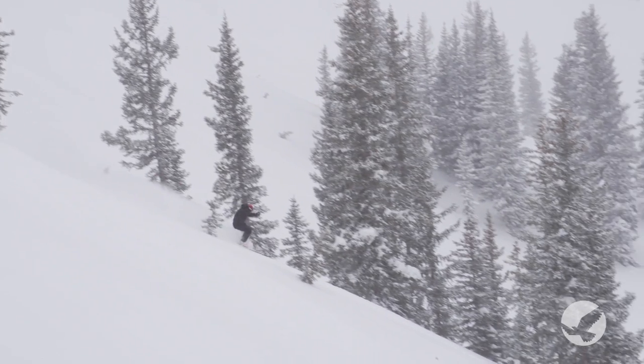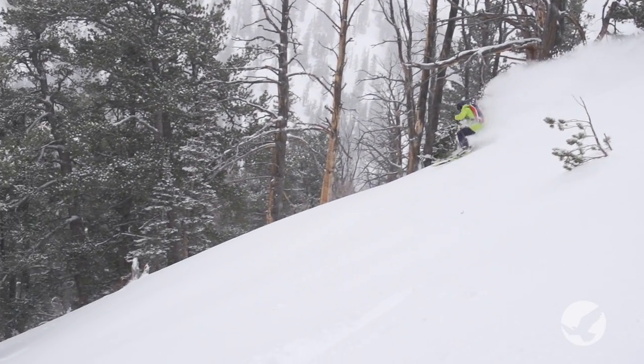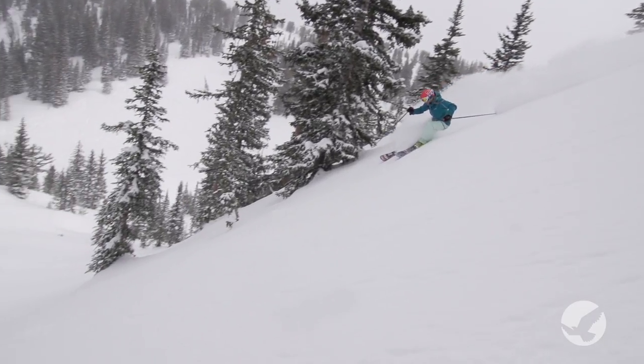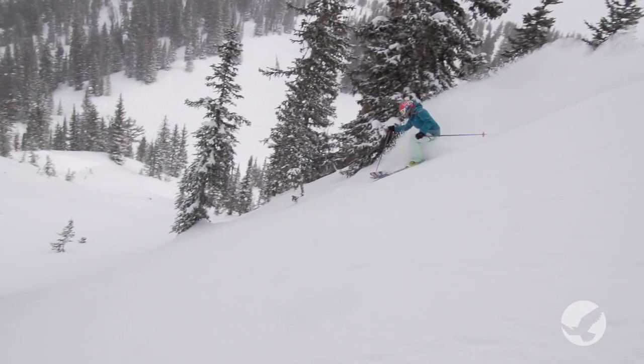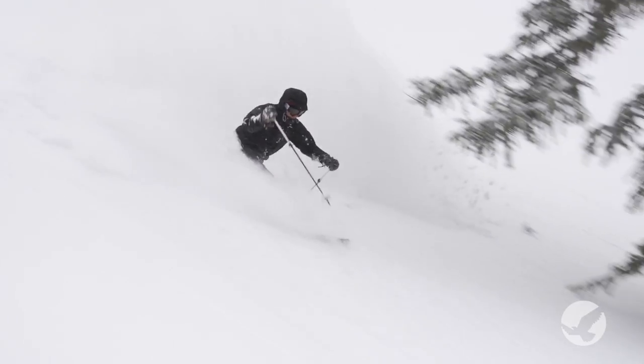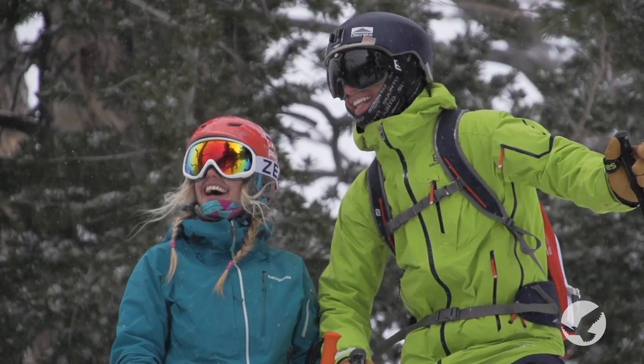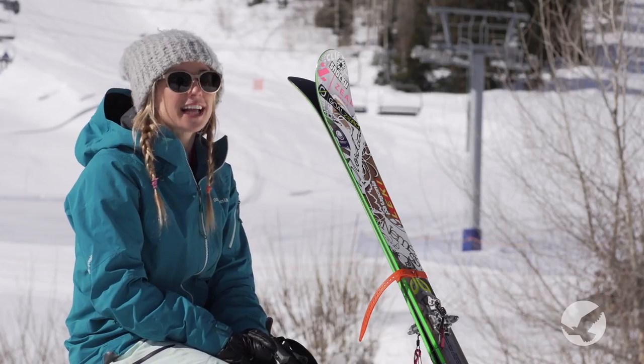It's really difficult sometimes during these storm cycles to be able to escape the crowds without going into the backcountry. And I always find that I can go into Honeycomb Canyon and get that sort of wilderness experience where you just escape all the crowds of people. That's my favorite thing about it.